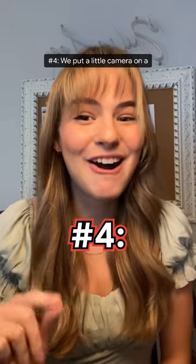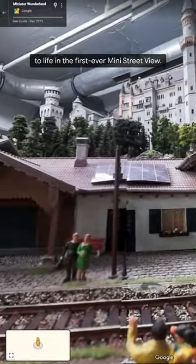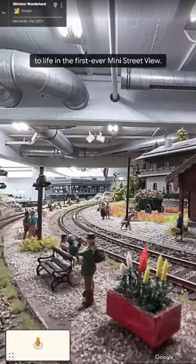Number four, we put a little camera on a model train to bring this tiny wonderland to life in the first ever mini street view.